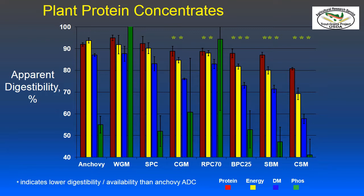Looking at plant protein concentrates, we see wheat gluten meal, soy protein concentrate, corn gluten meal, rice protein concentrate (70%), barley protein concentrate (25%), soybean meal, and cottonseed meal, with a decreasing apparent digestibility coefficient across these ingredients. Soybean meal and cottonseed meal are not protein concentrates, so they have higher fiber and lower digestibility. This again emphasizes that you can formulate more effective diets using apparent digestibility coefficients compared to crude protein and amino acid levels alone.